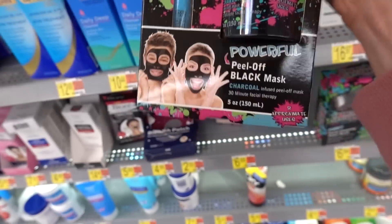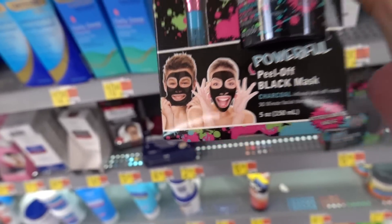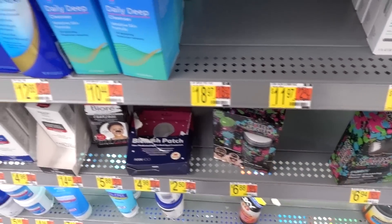My god, why are these peel-off masks still around? This one is really targeting kids, it looks like, because the model kind of looks like a child — although it's hard to tell behind the black mask.